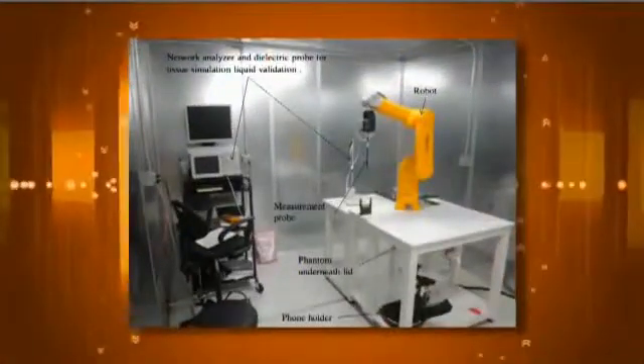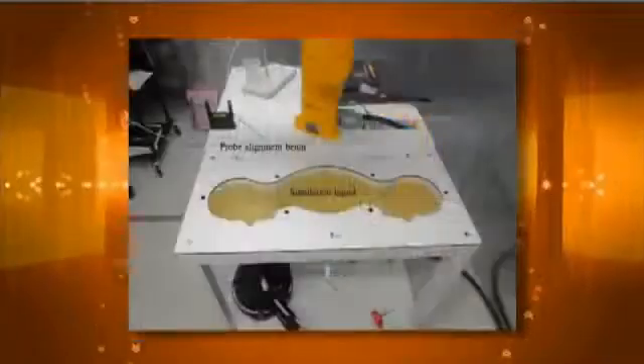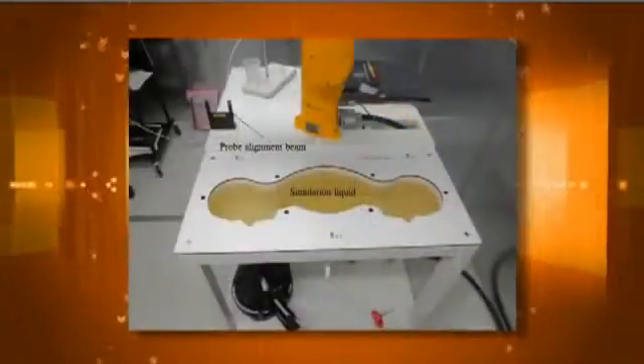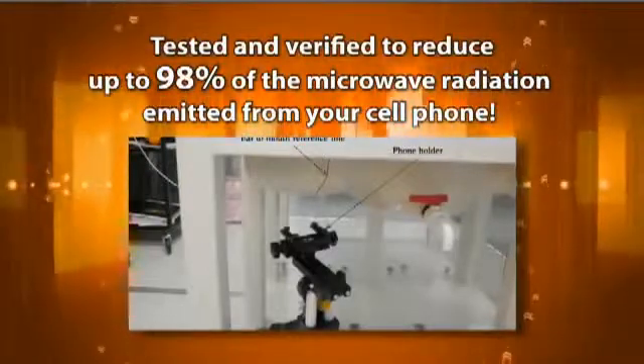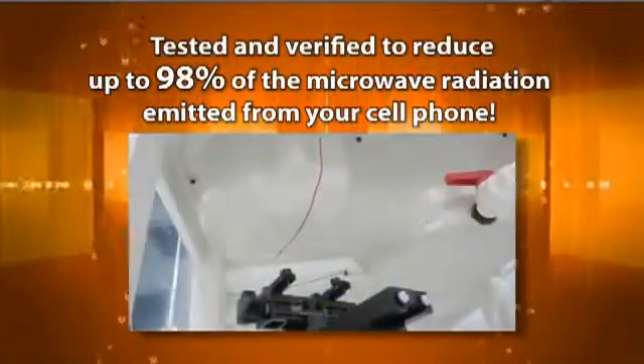The Matrix 2 has been independently tested by SGS Laboratories, a global leader in verification and certification testing. And it's proven to reduce microwave cell phone radiation.